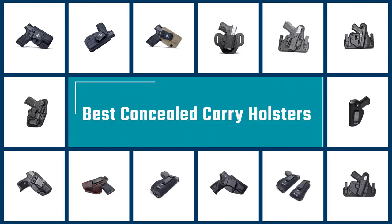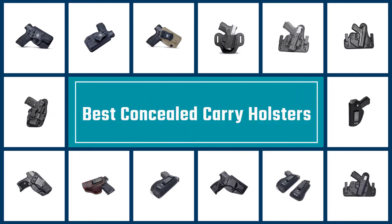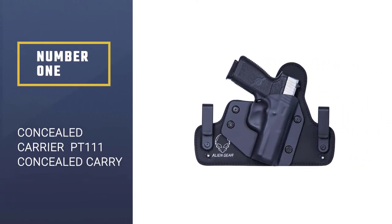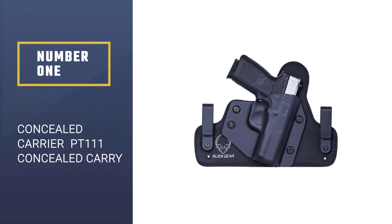If you are looking for the best concealed carry holster, here is a collection you have got to see. Let's get started. Number 1: Most Popular — Concealed Carrier PT-111 Concealed Carry.